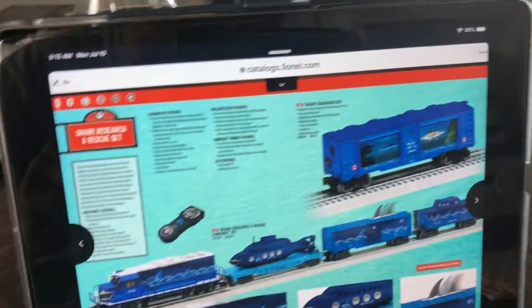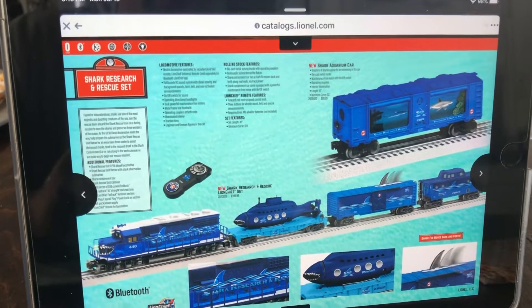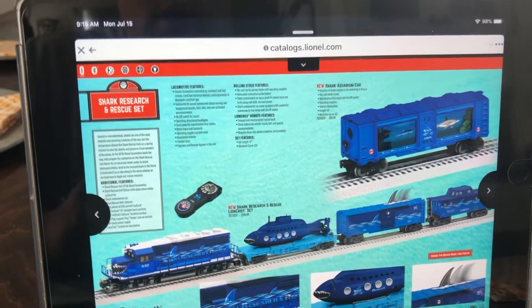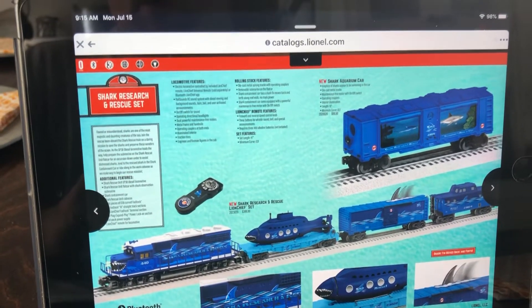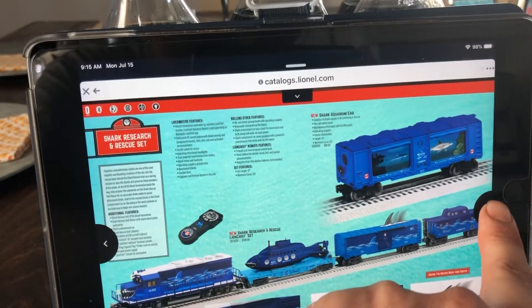Now this is something that's pretty cool but it's not prototypical — it's a shark research and rescue set. Then they got an aquarium car, and the fin on the top of the box car moves. It's pretty cool. The aquarium car is very unique but I'm probably not going to get it.